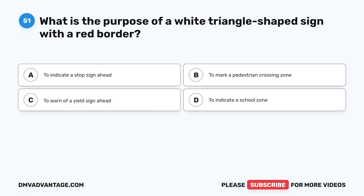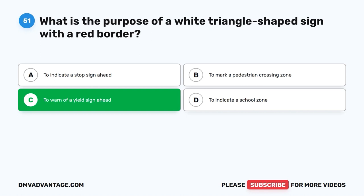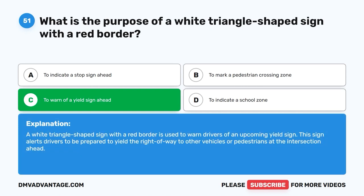Question 51: What is the purpose of a white triangle-shaped sign with a red border? The correct answer is C: To warn of a yield sign ahead. A white triangle-shaped sign with a red border is used to warn drivers of an upcoming yield sign. This sign alerts drivers to be prepared to yield the right-of-way to other vehicles or pedestrians at the intersection ahead.